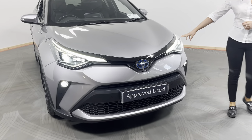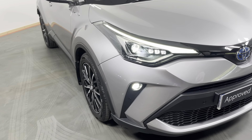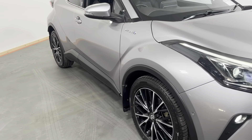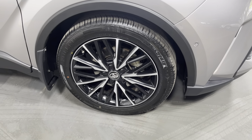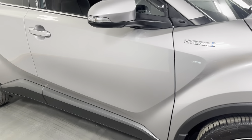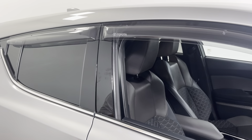We have our daytime running lights here at the front and our front fogs. This car also has front and rear parking sensors with a rear view camera. We have our alloy wheel specific to the Sol model here, rear privacy glass and our genuine Toyota wind visors fitted also.